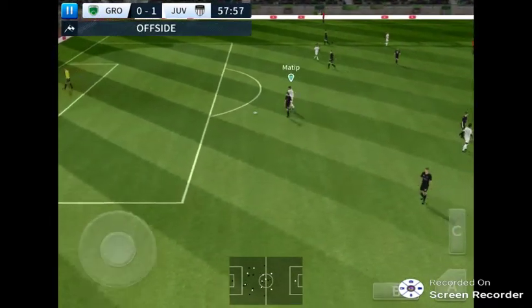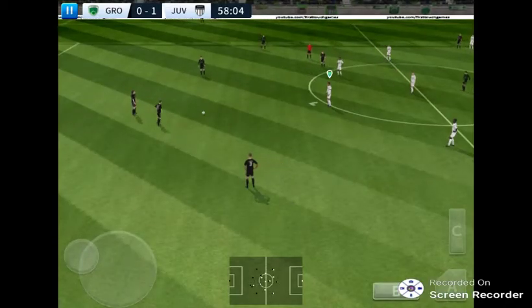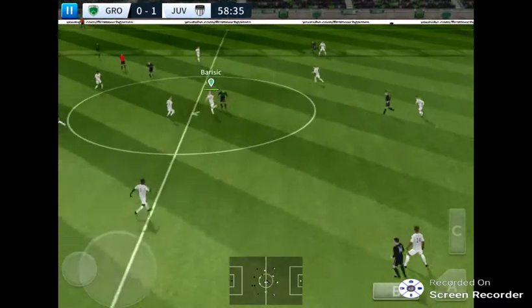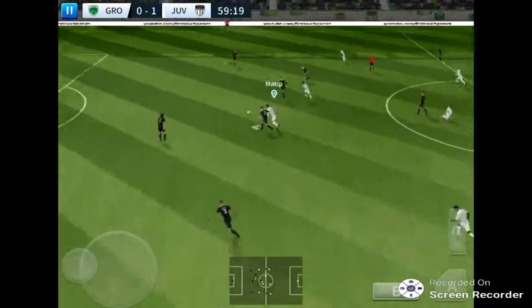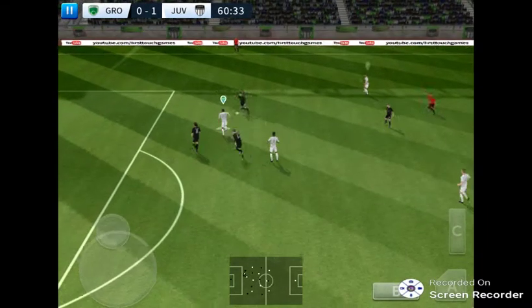That's good work by the defence — just onside. That one looked tight; let's see the replay. This team, eager for more goals, and it's looking likely they'll get them.